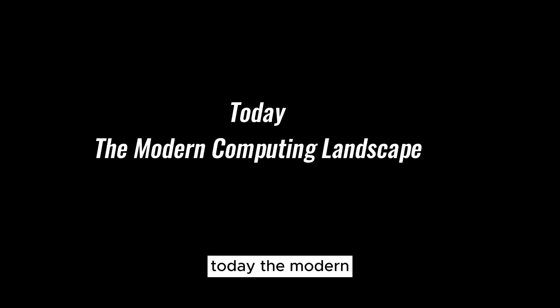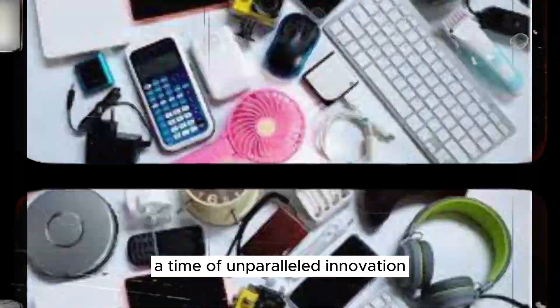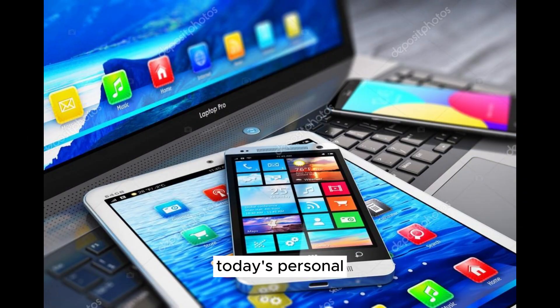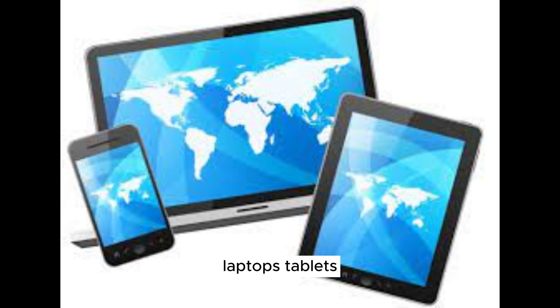Today — The Modern Computing Landscape. Our journey through the history of personal computers brings us to the present day, a time of unparalleled innovation and unprecedented possibilities. Today's personal computers are powerhouses of performance and versatility, capable of handling complex tasks from creative work to scientific research. The lines between PCs, laptops, tablets, and smartphones continue to blur as technology adapts to our diverse needs.